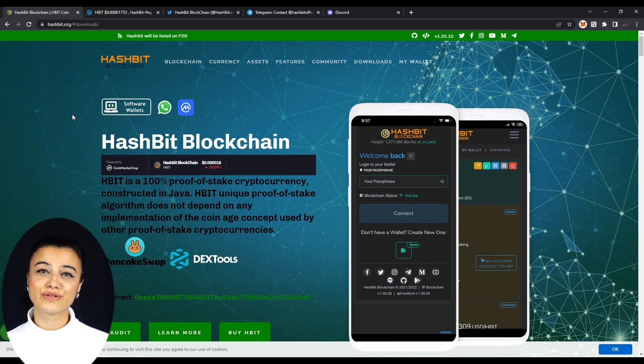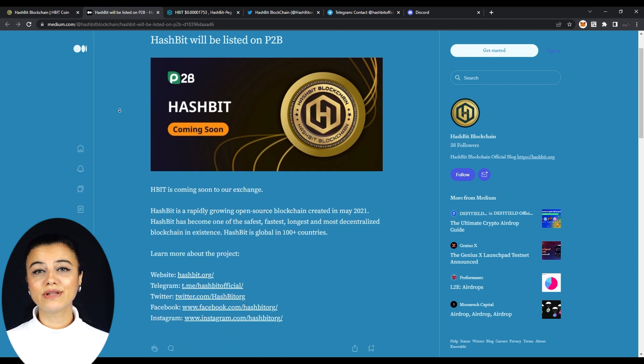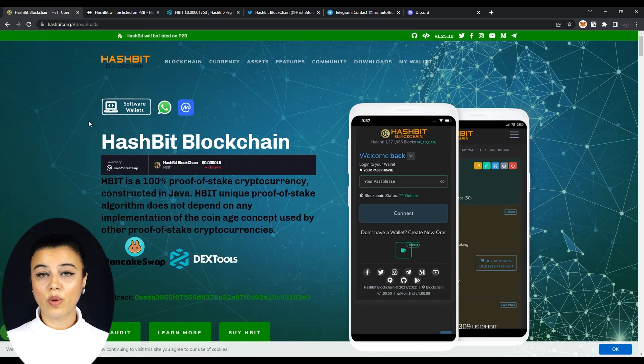This is how they introduce themselves. What welcomes us on their website is the slim band at the top which reads: HBIT will be released on P2B. Clicking on it opens their Medium page explaining it. Scrolling down, we see three buttons: software wallets, WhatsApp, and their CoinMarketCap profile button.